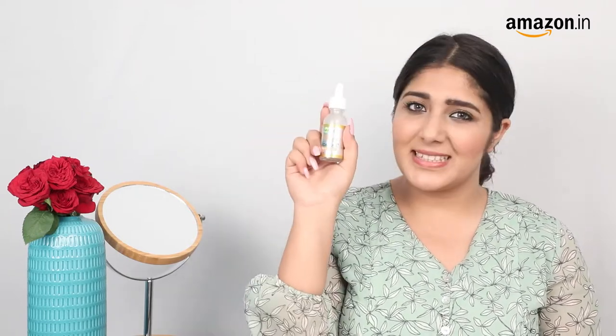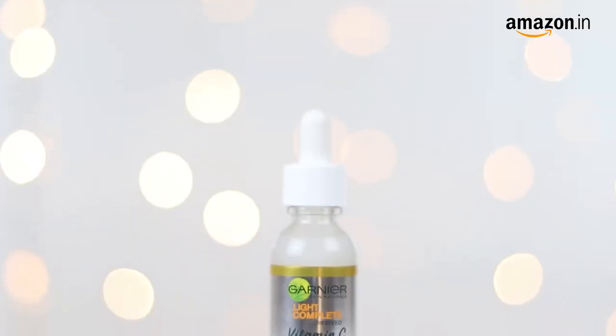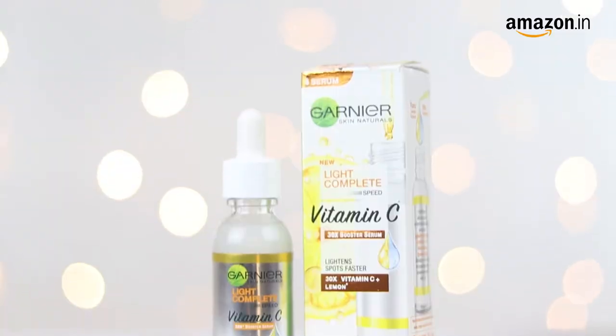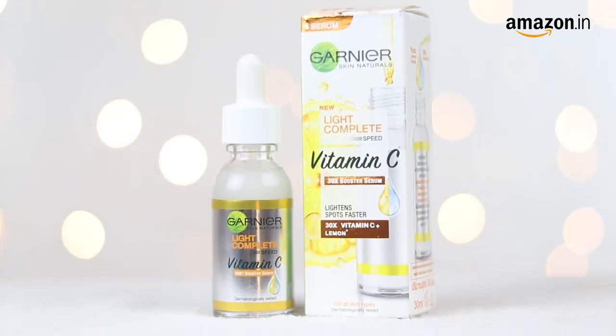Hi guys, this is Muskaan. In today's video, I'm going to talk to you about the Garnier Light Complete Vitamin C Booster Phase Serum. If you face problems like dark spots and acne marks, this serum is just for you. It contains the goodness of Japanese yuzu lemon and 30x vitamin C content that is excellent for brightening and fading away any dark spots.